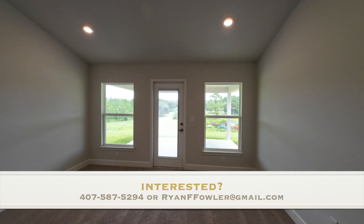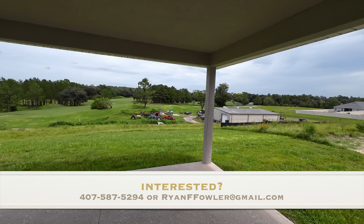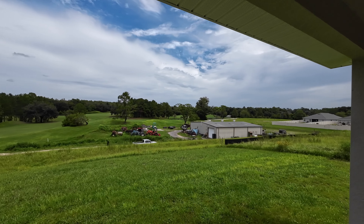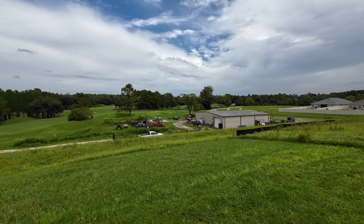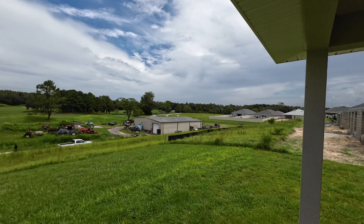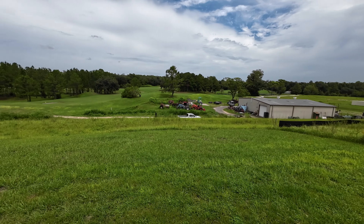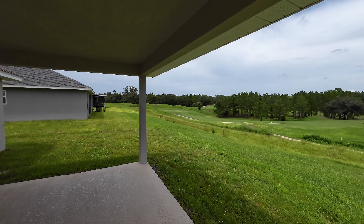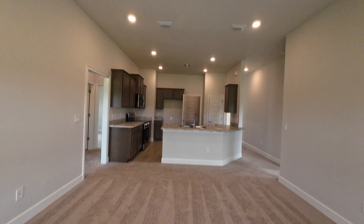Out back you have a covered lanai space. This home is a special case — it is on the golf course. You can see the flag on the green right there. However, it's also adjacent to where the golf course keeps maintenance equipment, which likely means you can have a fence here even though it's on the golf course. Neighboring homes in a similar situation have fences. It's a big covered lanai with plenty of room to sit and watch the golfers go by.